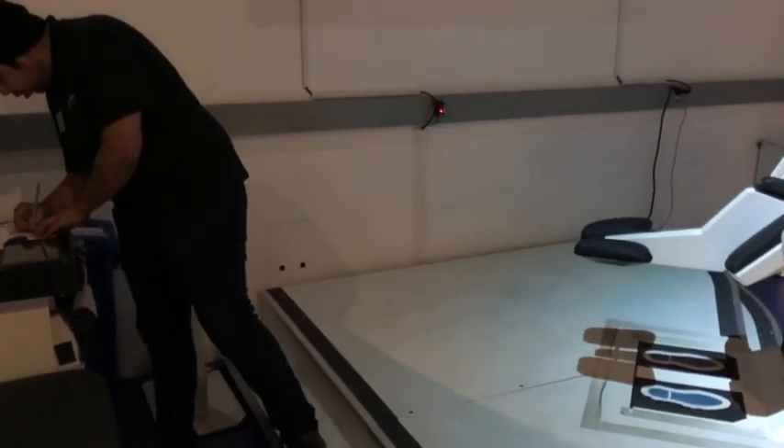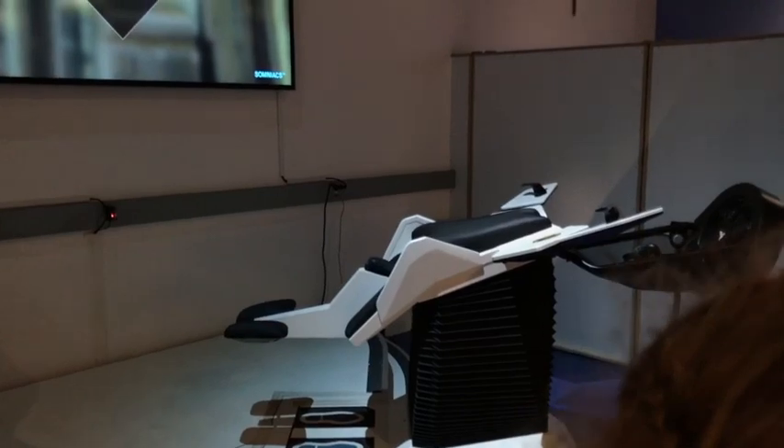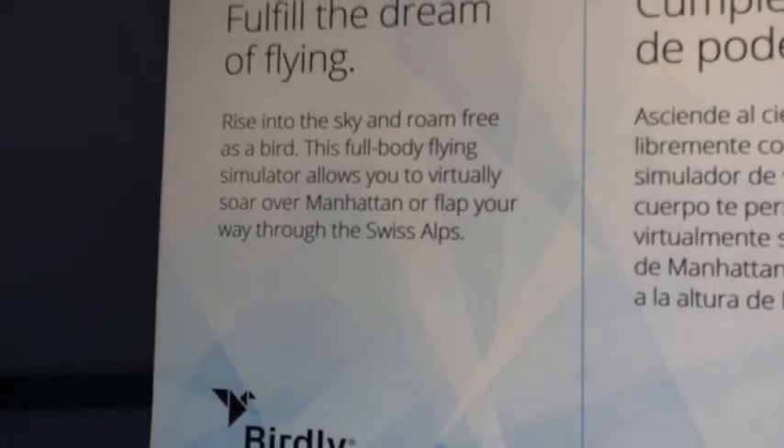Dad's doing it. So, it's a full-immersion virtual reality experience. You are gonna be flying over Manhattan. You're gonna rise into the sky and roam free as a bird. This full-body flying simulator allows you to virtually soar over Manhattan and flap your way through the Swiss Alps.